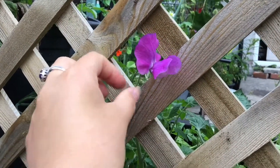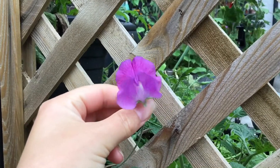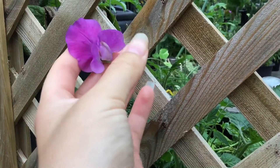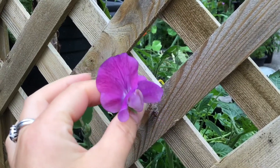Look at this — this is my first sweet pea. I've kind of stuck it out the back of the trellis here so that my neighbours can see it when they walk past. Isn't it pretty? Very beautiful.